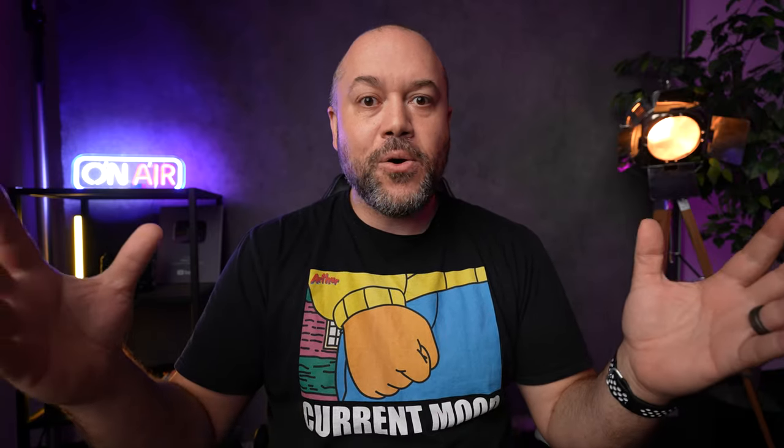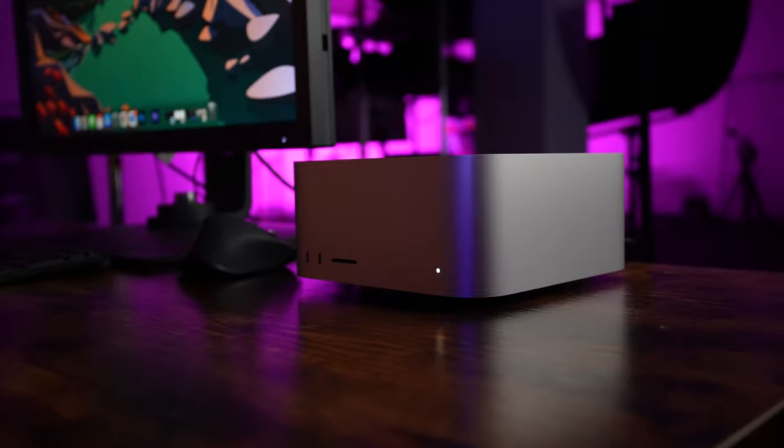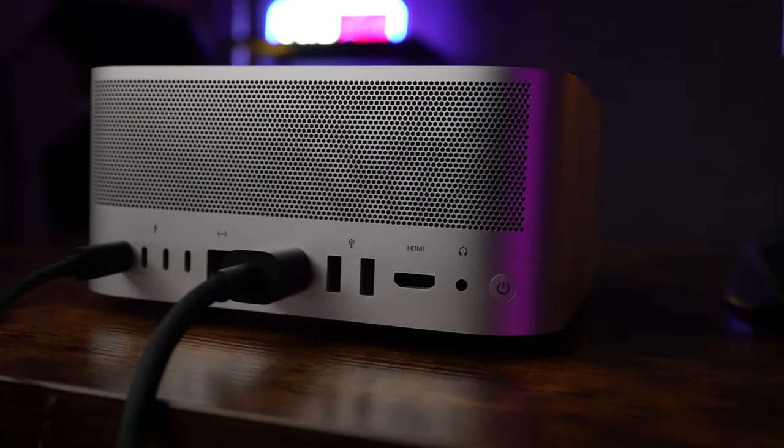I got super lucky. I kept refreshing the page because I was looking for the base model Mac Studio with the M1 Ultra chip. It was out of stock on day one, which was last Friday. But they said keep refreshing the page every day because we get shipments every day. I refreshed it yesterday, and lo and behold, it was in stock at my local Apple store, so I quickly hit buy, set up my appointment, went over there, picked it up, and brought it back to my studio.